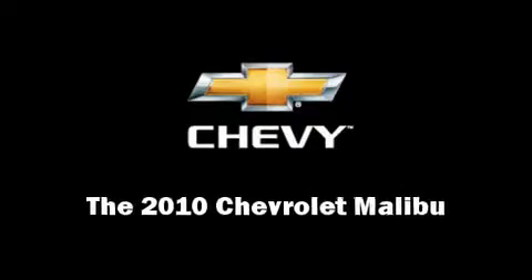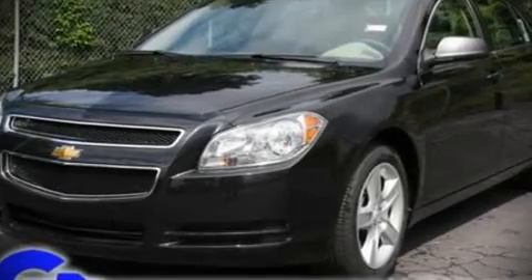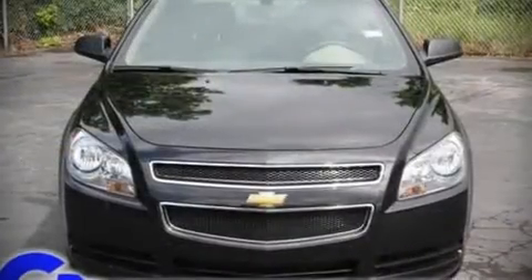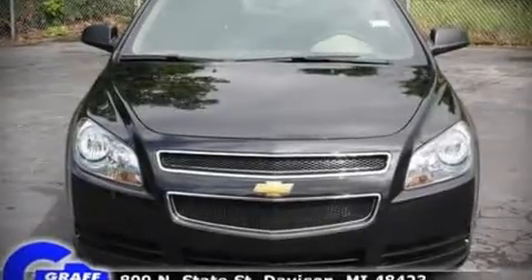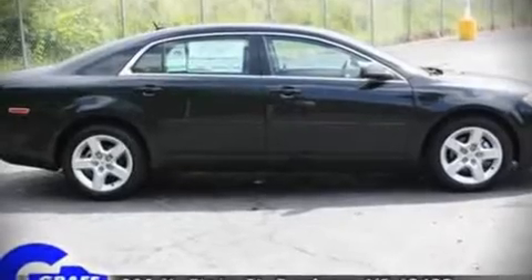Here's a great deal on a 2010 Chevrolet Malibu. This four-door, five-passenger sedan provides a satisfying ride for all passengers. It features a front-wheel drive platform, an automatic transmission, and a 2.4-liter four-cylinder engine.